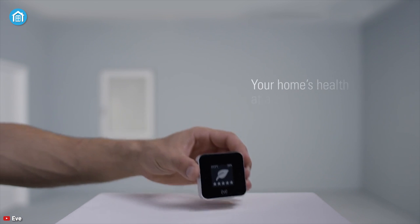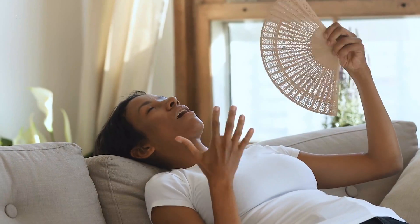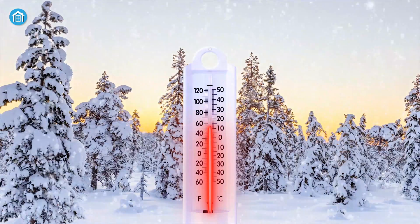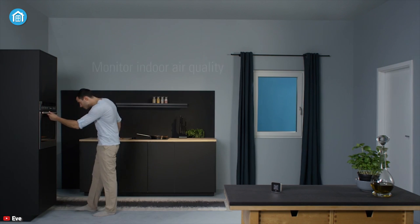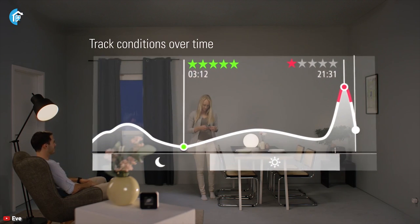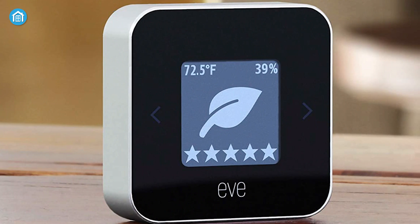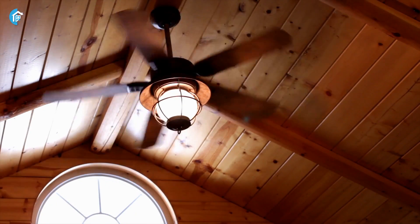Indoor air quality can be more polluted than outdoors, but with the EVE Room, you and your family can breathe clean and fresh to lead a healthy life. High temperatures drain your energy and make it tough to focus and sleep, whereas low temperatures raise blood pressure and heart rate, plus boost vulnerability to illness. Whether you are heating or cooling, this device can help you keep the perfect balance. You will also know the humidity level of your home so you can activate the humidifier or dehumidifier according to your need. You can connect other devices like an air purifier, fan, and more to keep situations under control.